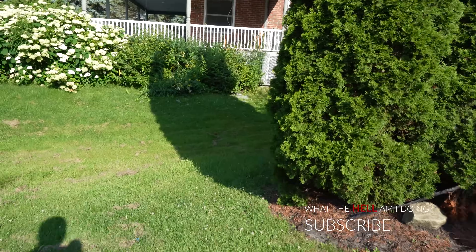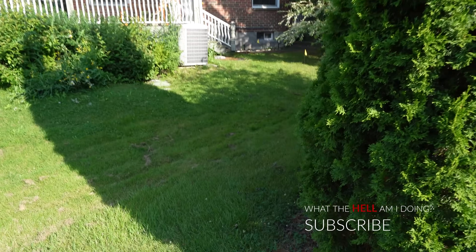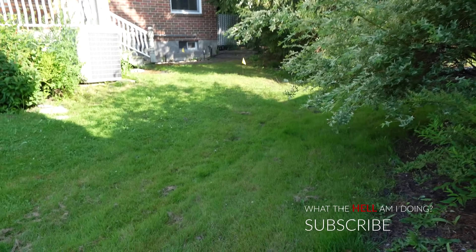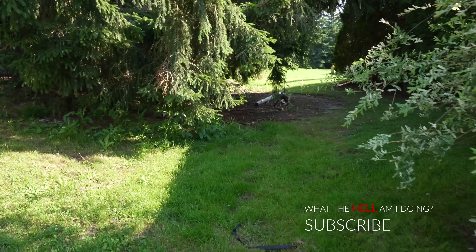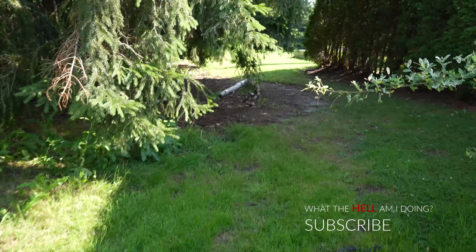People are cutting the grass here — I know some viewers don't believe a house is abandoned if the grass is cut. In this case the town requires people to cut the lawns, so somebody is maintaining the properties, but that's really about all they're doing.